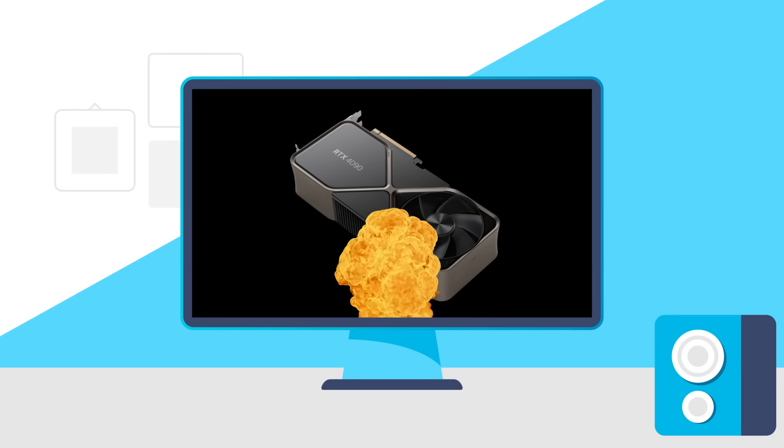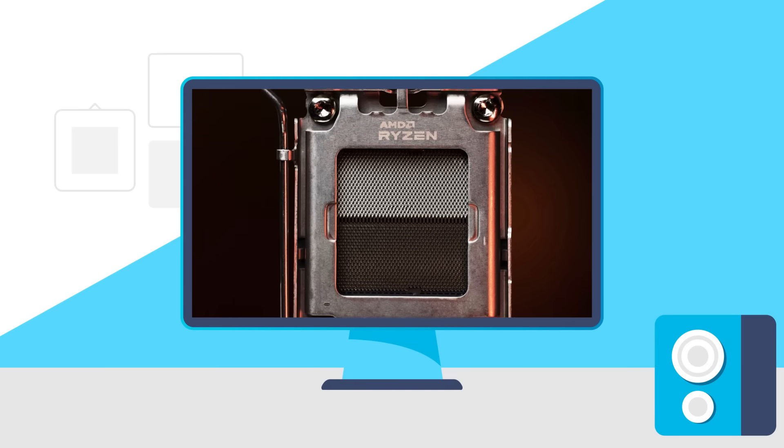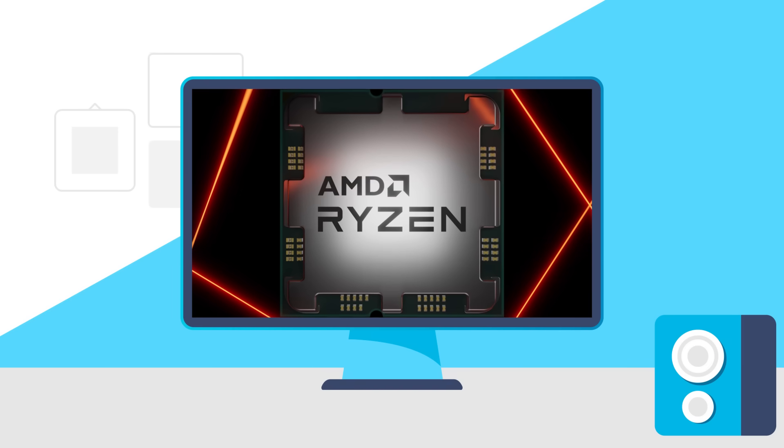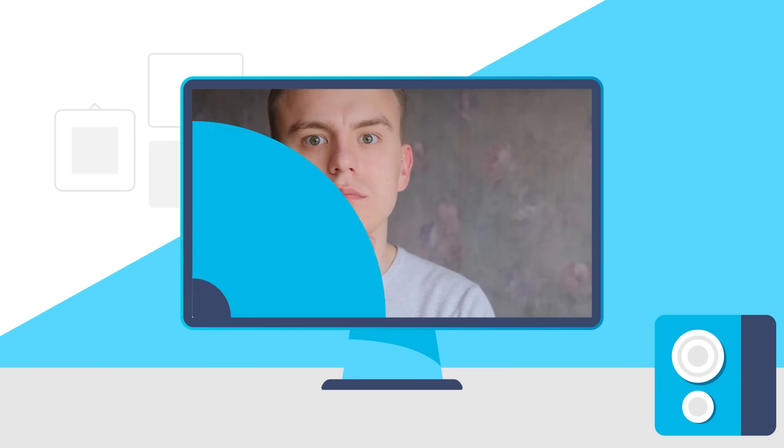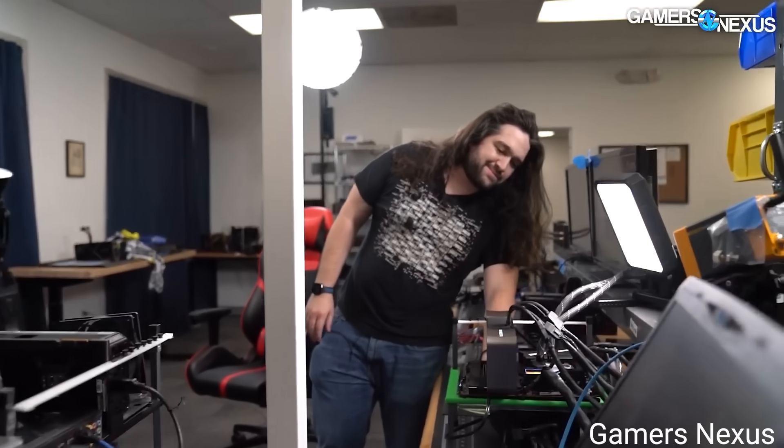Today: these adapters are causing GPUs to melt, AMD confirms AM5 longevity, Ryzen 8000G APUs get pricing, and the desktop Ryzen 8700G's gaming performance is unreal. Welcome everyone to Gamer Nexus.